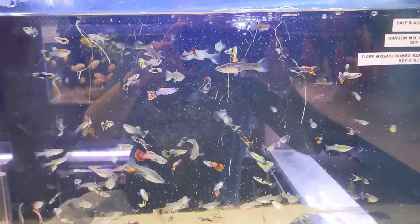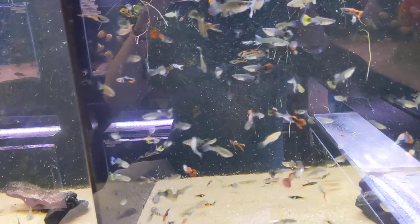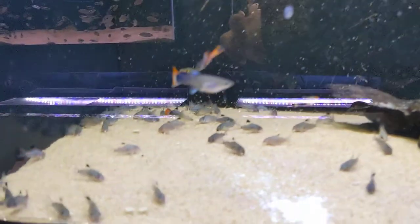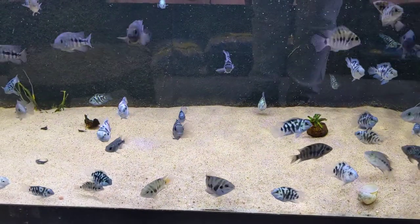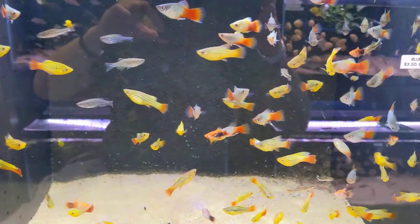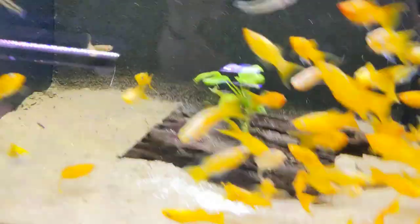These are going to be tiger mosaic dumbo ear guppies with some dragon mixes in there, some half-black Moscow guppies. We have julii corydoras over here and an assortment of male guppies right here. In this tank we have small-size polar convicts mixed with some Texas parrots, and this tank an assortment of platties. This tank we have our balloon mollies and more tangerine lyre-tails.